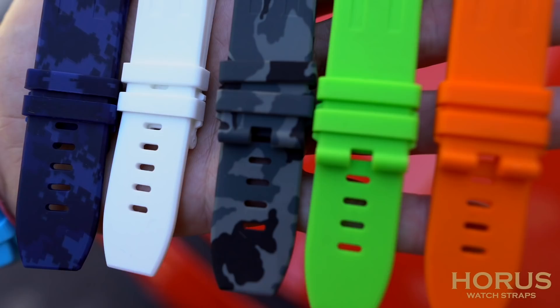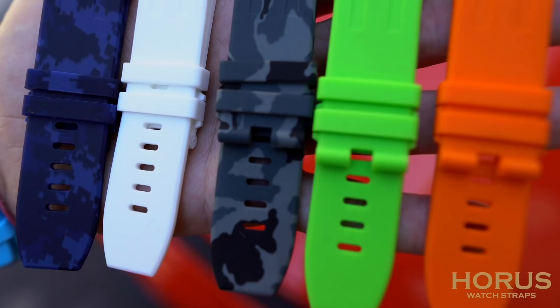Our sponsor for this video is Horus Watch Straps. They have the best color selection and fitment in the industry and make straps for many different watch brands. Hit the link below and use promo code CRM to save 20% off your next purchase.